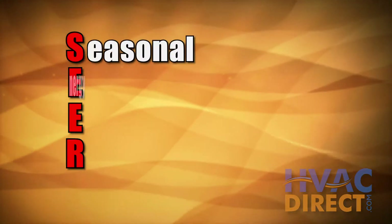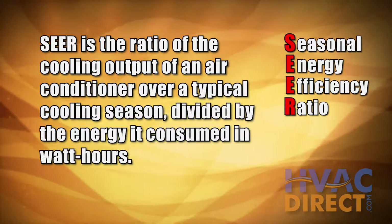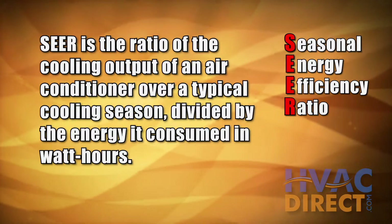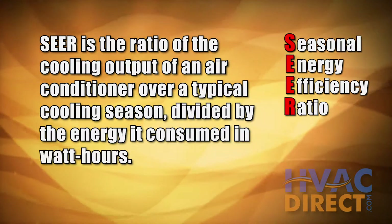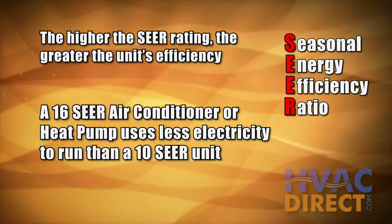SEER stands for Seasonal Energy Efficiency Ratio. The SEER rating of a unit is the cooling output of the system during a typical cooling season divided by the total electric energy used during that same period. The higher the SEER rating, the greater the unit's efficiency.